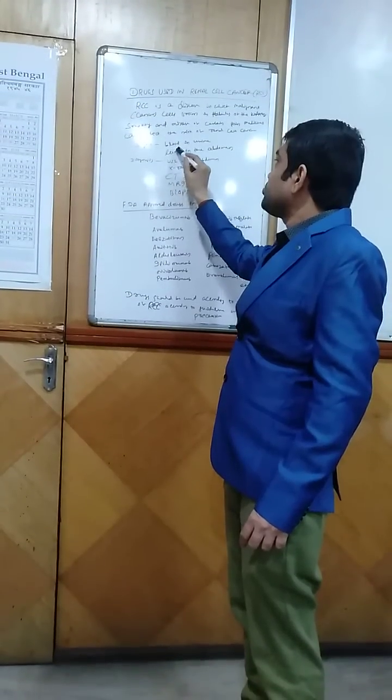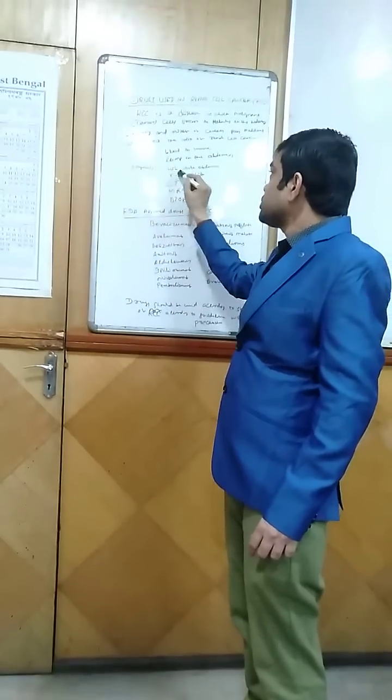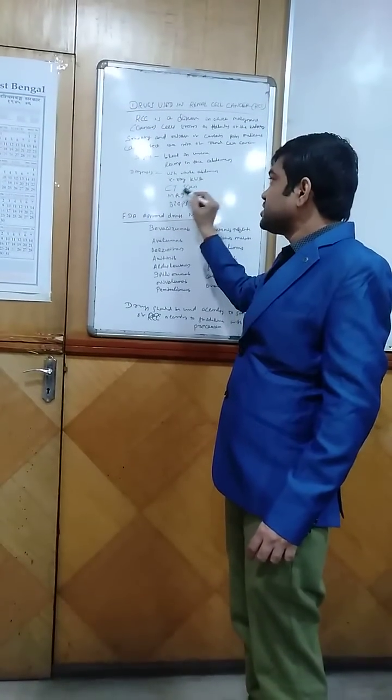The signs of renal cell cancer are blood in the urine and a lump in the abdomen. Diagnostics include USG whole abdomen, X-ray, IVP, CT scan, and MRI.